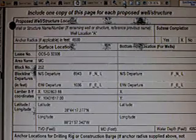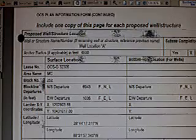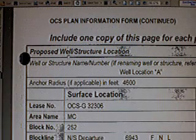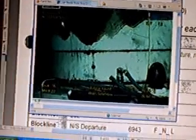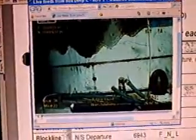Look at this. Include one copy of this page for proposed well structure location. I'm going to zoom in so you can see that I'm telling you the truth. Now, did they drill it in that spot? According to the live feed, they did. This is live footage of the well that they claim is capped. This well is capped because it's Well A. How do I know it's Well A? Because look at the coordinates, ladies and gentlemen.